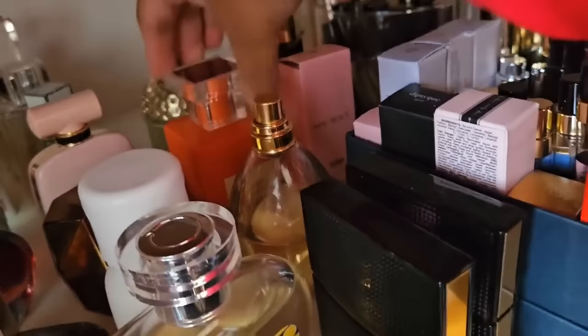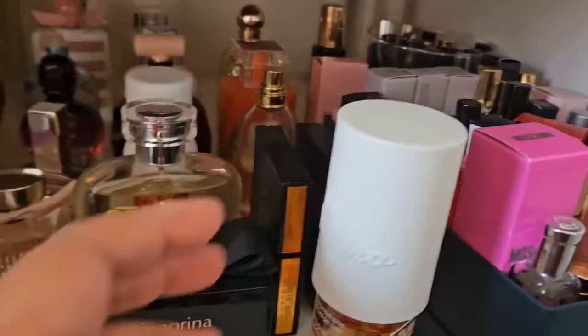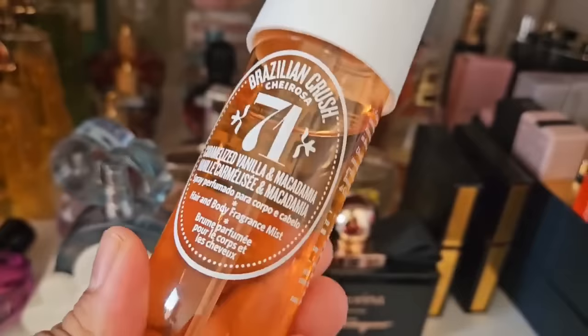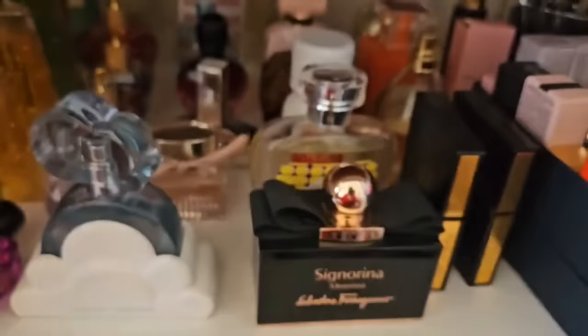Back here we have Bright Peach — a really nice dupe of Tom Ford Bitter Peach. We have some Elizabeth and James Nirvana scents. We have the scent I always talk about lately: 71 Chorosa, a delicious gourmand. I'm hoping they come out with an EDP of it — a stronger version — because this one doesn't last very long, but it's so so delicious.